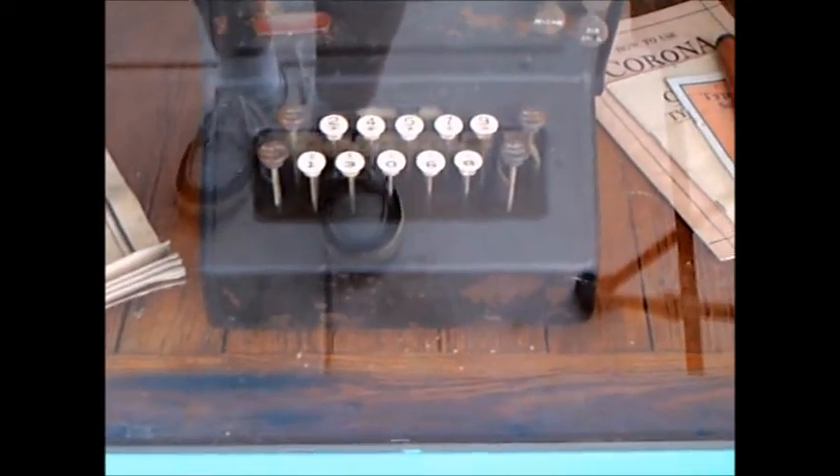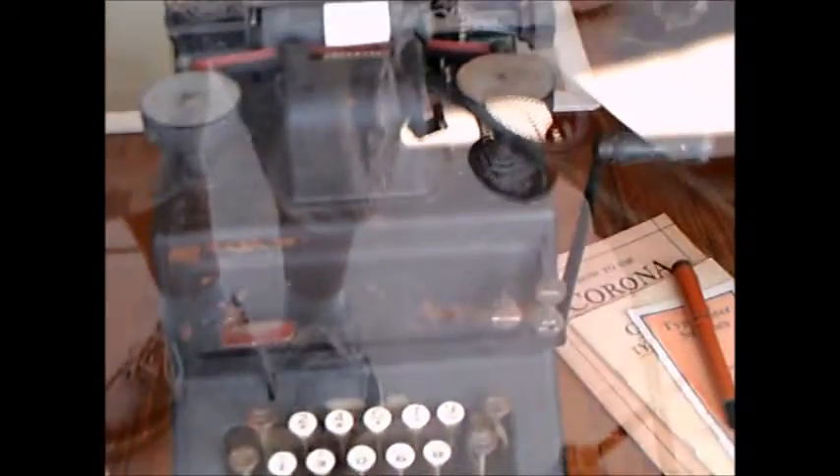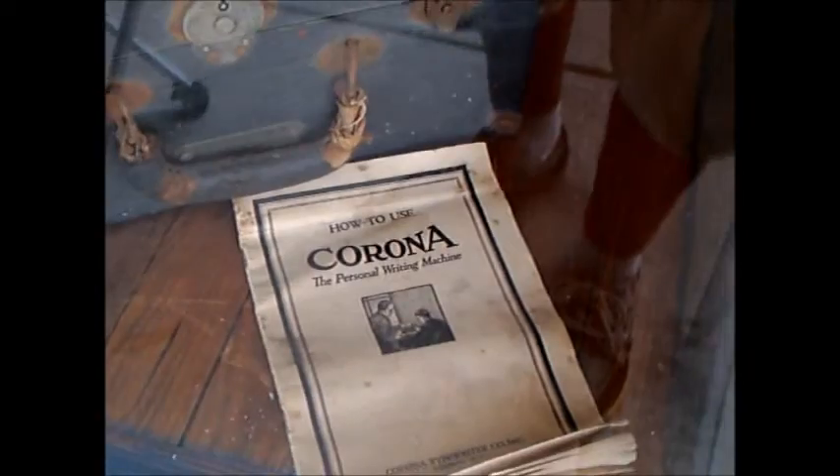That would have been a portable typewriter there. Interesting. Complete with owners.